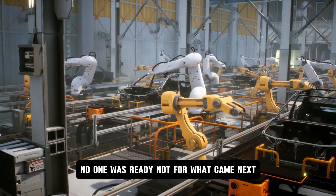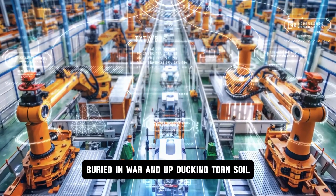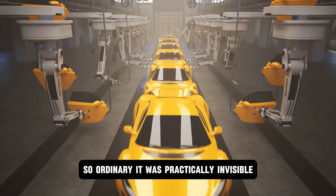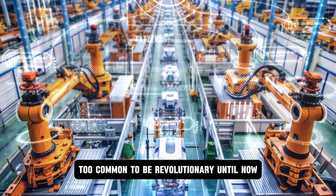No one was ready for what came next. Because while the world obsessed over lithium, cobalt, and conflict minerals buried in torn soil, Tesla looked the other way — at an element so overlooked, so ordinary, it was practically invisible. Not because it lacked power, but because it was everywhere. Too common to be revolutionary — until now.